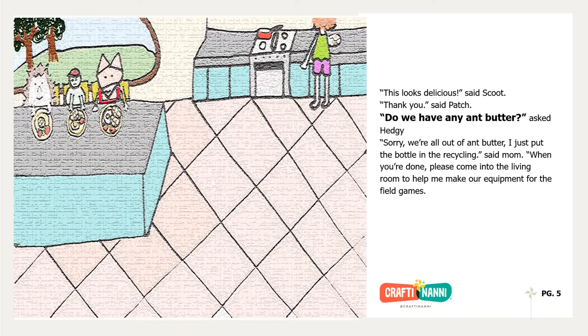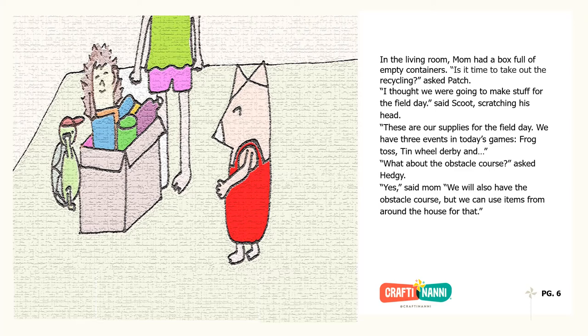When you're done, please come into the living room to help me make our equipment for the field games. In the living room, Mom had a box full of empty containers. Is it time to take out the recycling? asked Patch. I thought we were going to make stuff for the field day, said Scoot, scratching his head. These are our supplies for the field day. We have three events in today's games: Frog Toss, Tin Wheel Derby, and — What about the obstacle course? asked Hedgie. Yes, said Mom. We will also have the obstacle course, but we can use items from around the house for that.